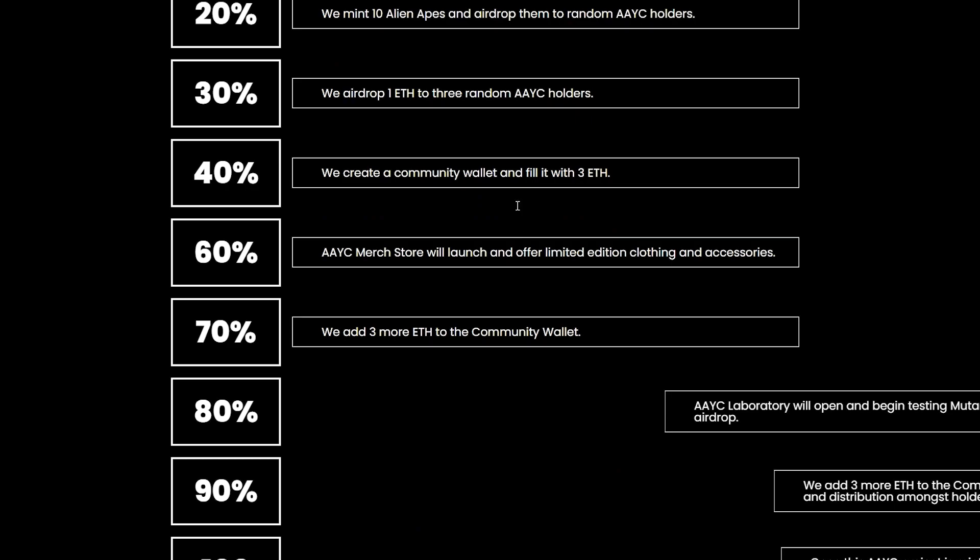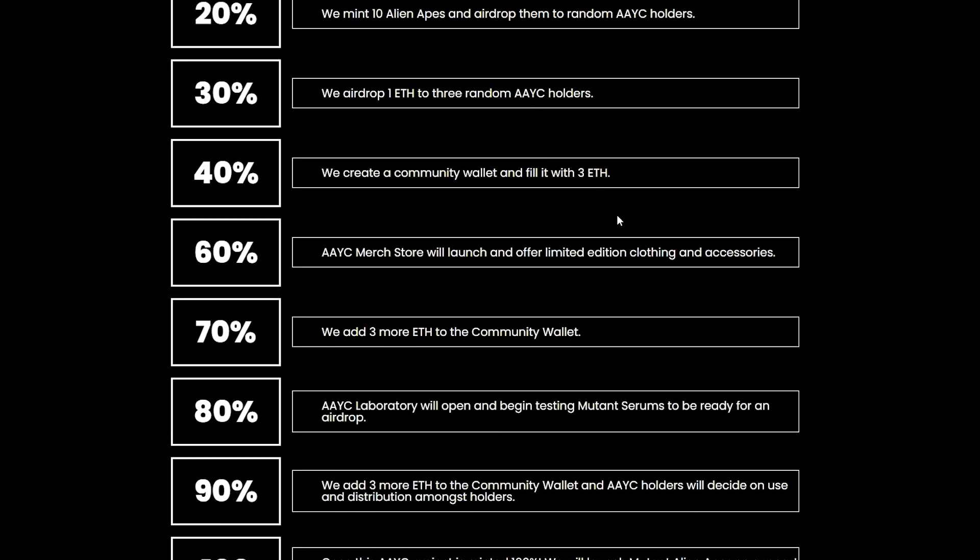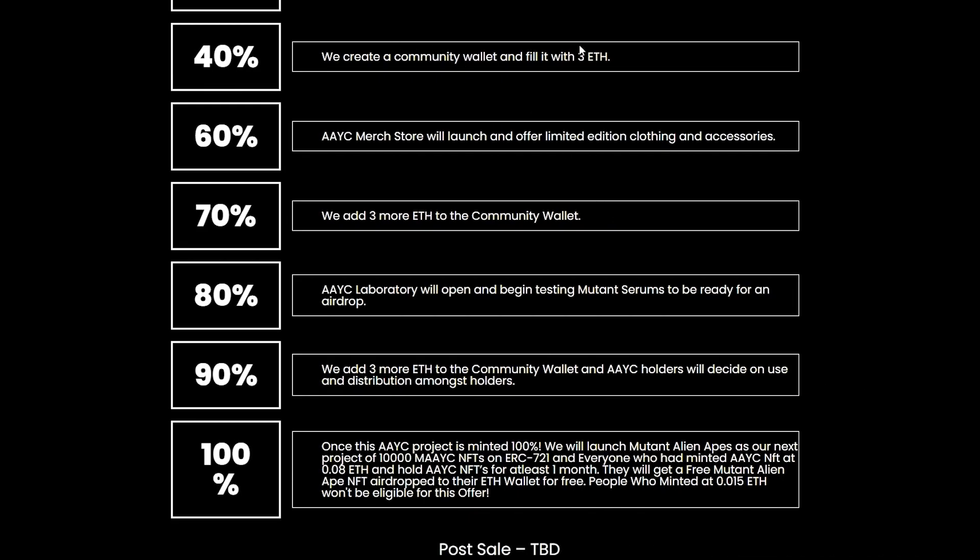At 30% they will airdrop 1 ETH to 3 random Alien Ape Yacht Club holders. They will create a community wallet and fill it with 3 ETH. There will be a merch store which will launch and offer limited edition clothing and accessories. They will also add 3 more ETH to the community wallet.